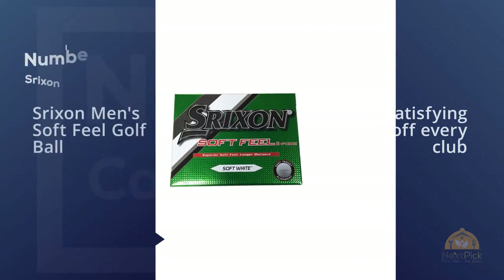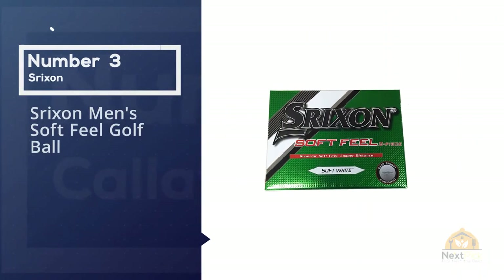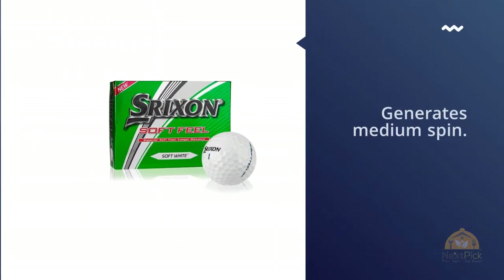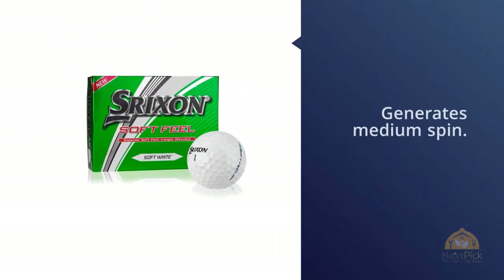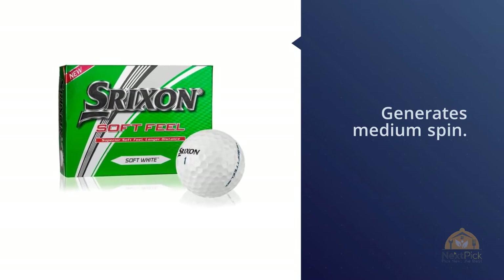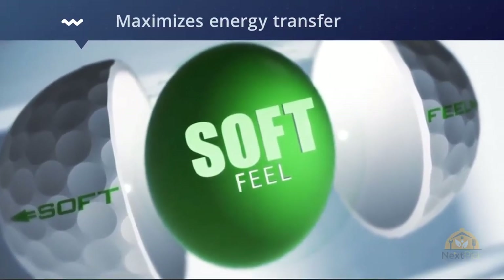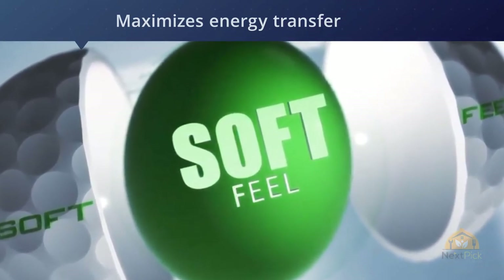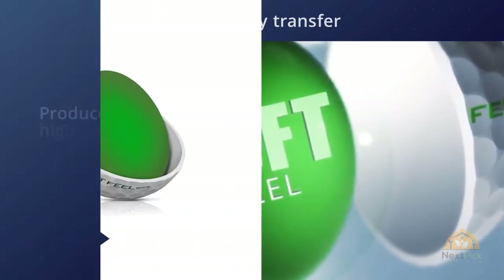Number three: Srixon Men's Soft Feel golf ball. This is one of the most popular balls for average players, providing exceptional feel, distance, and control. The Srixon Soft Feel is a two-piece golf ball with a compression rating of 60 that generates medium spin.